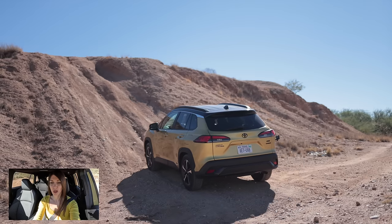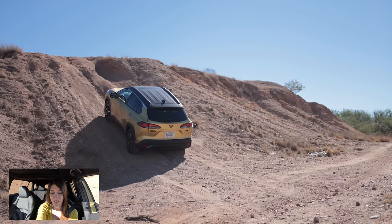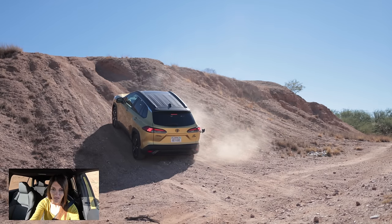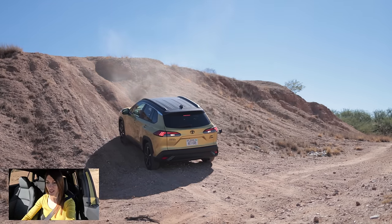It spun the tires — you can smell rubber. We'll try traction control on with a nice slow run up at it. No — it wouldn't even remotely get up the hill.